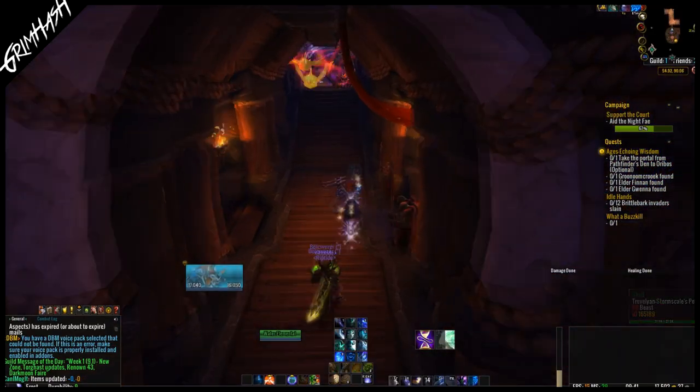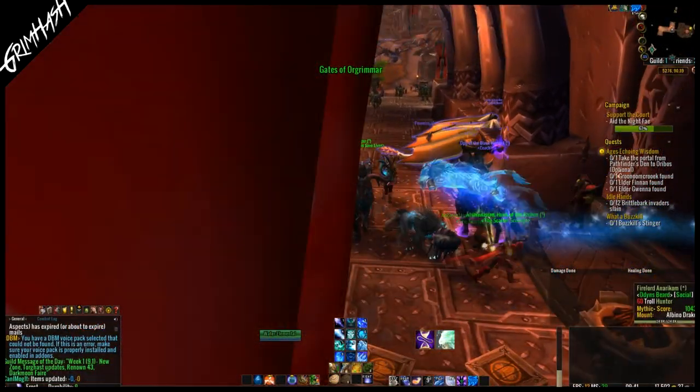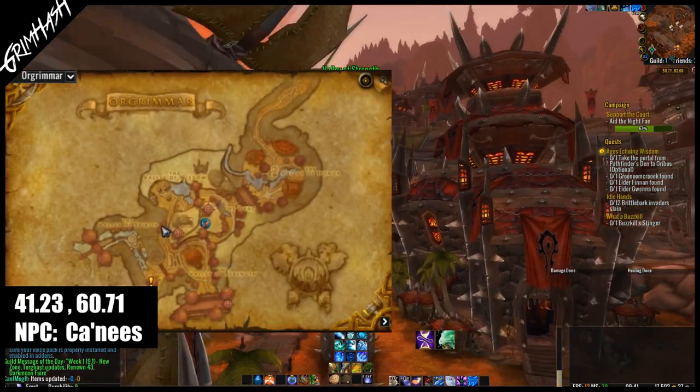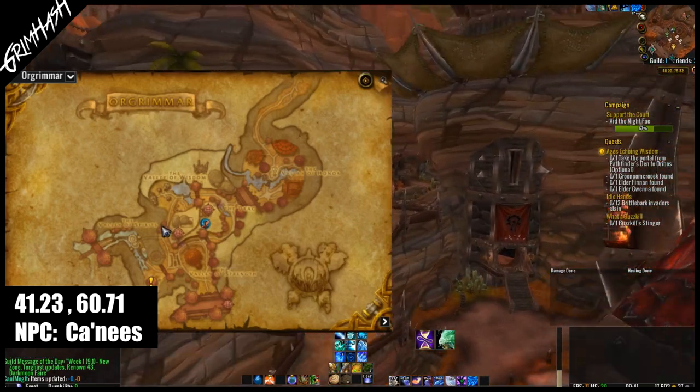We're going to start this one off in my beloved Orgrimmar of course. The patch has just become available, I've logged in and the lag is insane, so apologies if there is a bit of stutter — it's not at your end, it is at mine. It does ease itself out so bear with me.